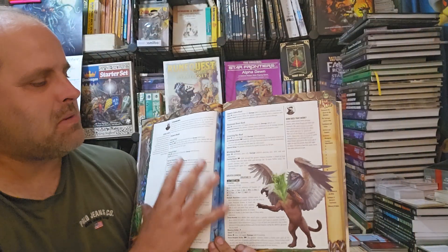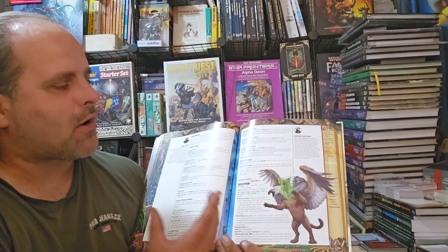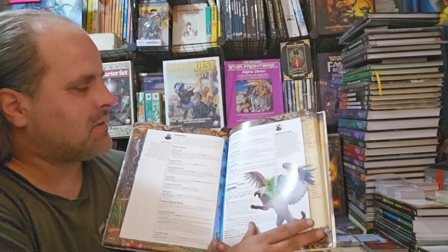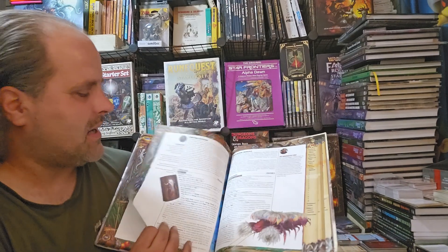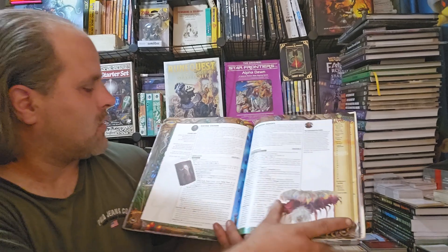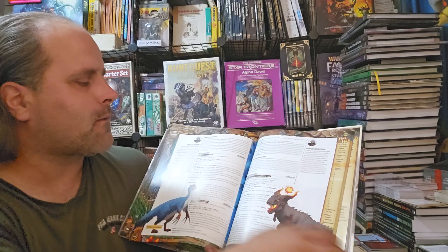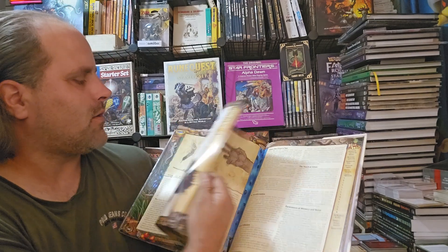You can actually build your own chimera now with all the different body parts — that's actually a really nice feature. There's also a crying cicada and some more dinosaurs for dinosaur fans, and so forth.